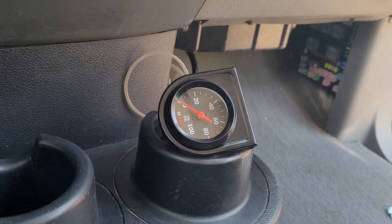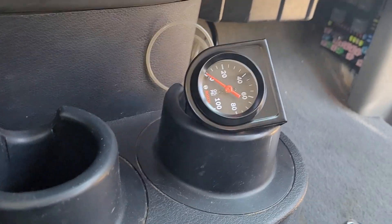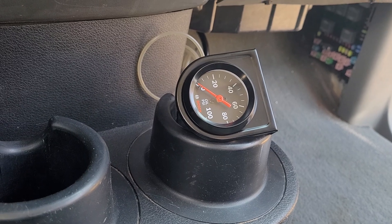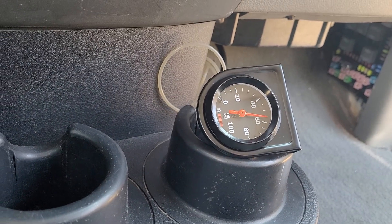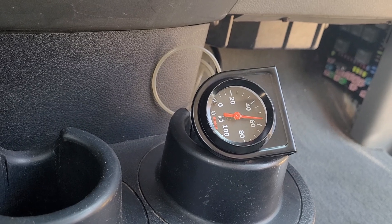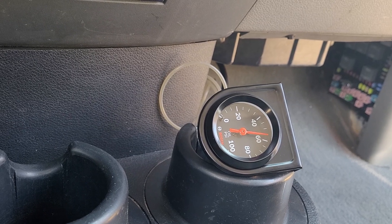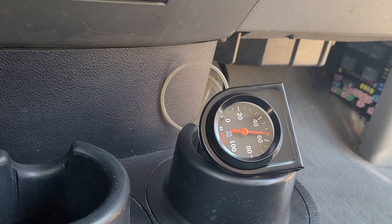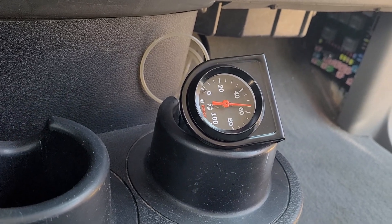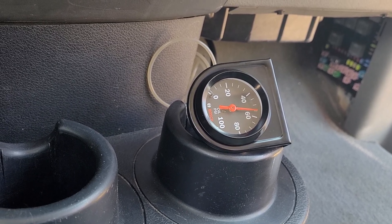Trying to diagnose the knocking problem. Took an infrared reading of the cylinder heads at 70 degrees Fahrenheit. Starting it up completely cold from overnight to see how long it takes to get the knocking. Engine sounds amazing at first, but the knocking sound is beginning — barely there, there it is.